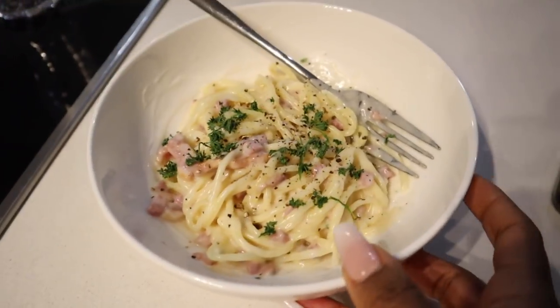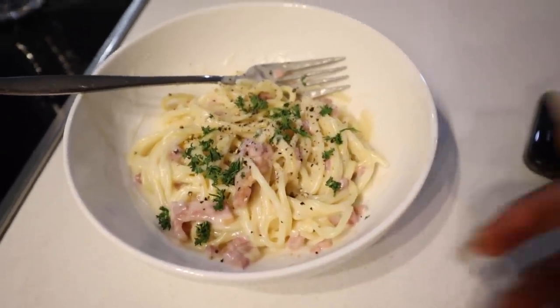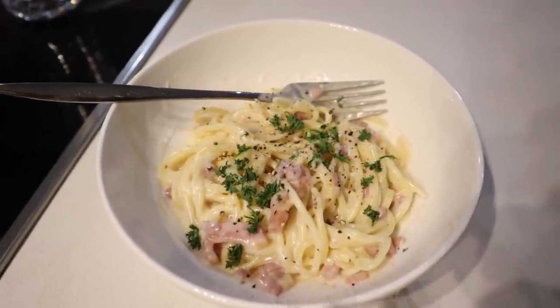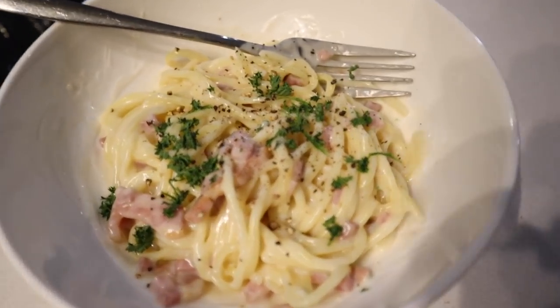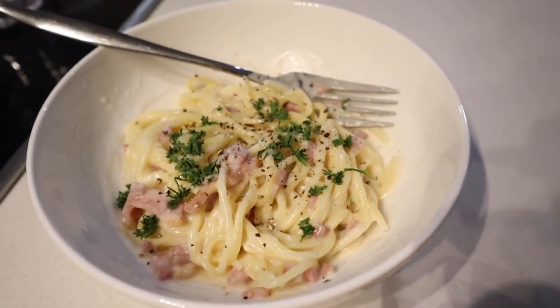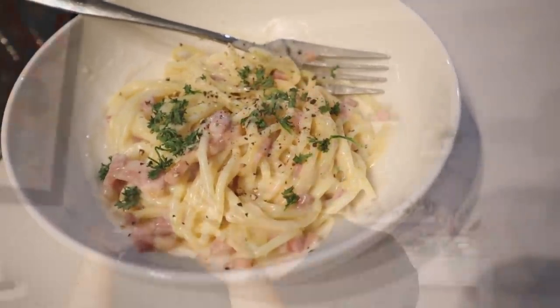It's 6:30 now and I've just prepared myself one of those pastas. This one is my favorite - the carbonara, spaghetti carbonara with little bacon bits. I really really love this. Topped it off with some black pepper and some parsley. This is pretty much what I'm gonna eat for supper. Really really craving pasta for some odd reason.